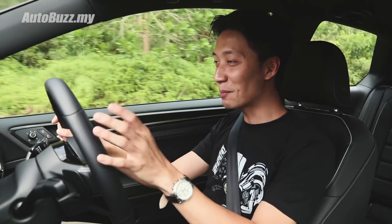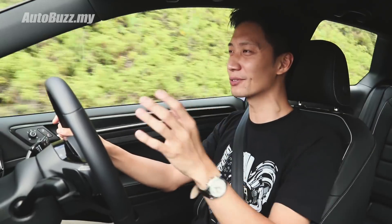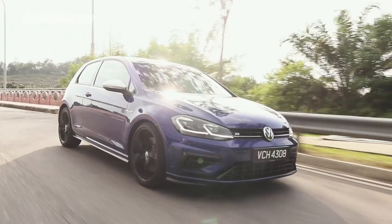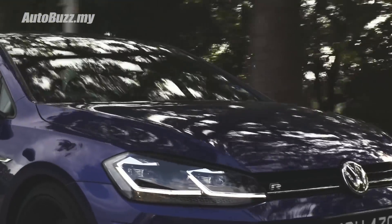At last, a proper performance car — I thought I'd never get to do this. Ever since I joined, it's been SUVs, SUVs, and more SUVs. But now I've got this: it's the Mark 7.5 Volkswagen Golf R, and this is just a little more special because it's the three-door version.